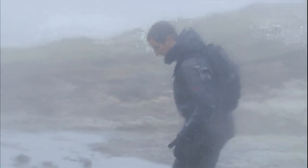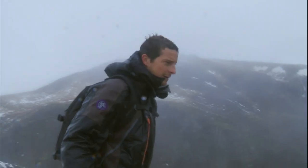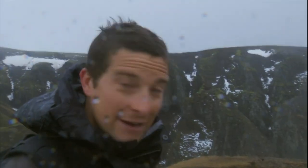This is no place to hang about. There's no food, shelter, or drinking water. Your best bet is to get to lower ground and, ultimately, the coast. You can see a river at the bottom of the valley here. In Iceland, the glacial river is going to lead you to the coast. Let's get down.